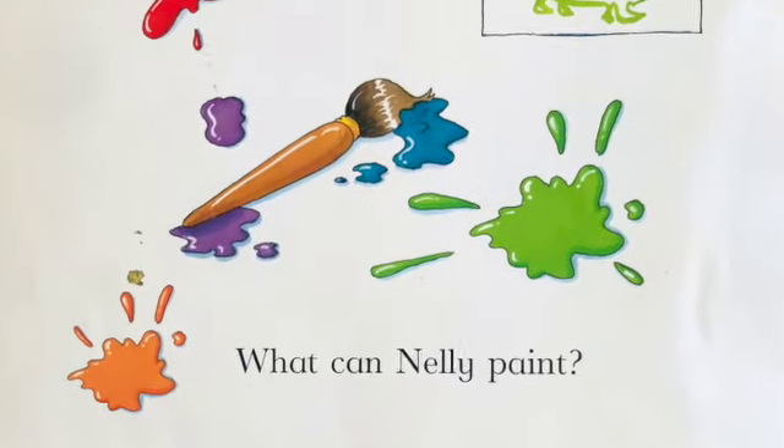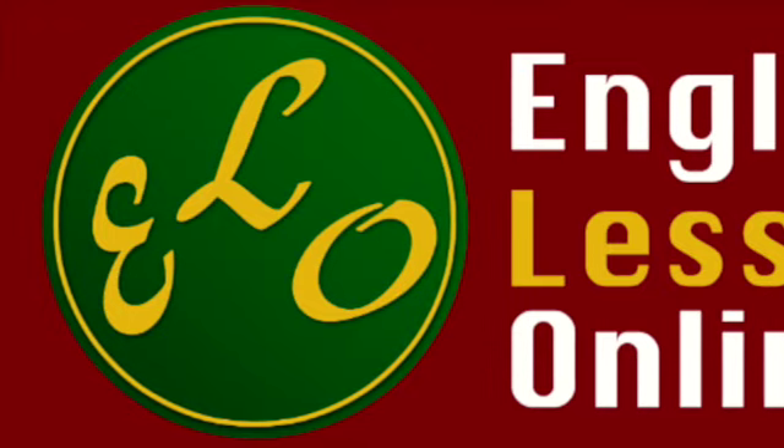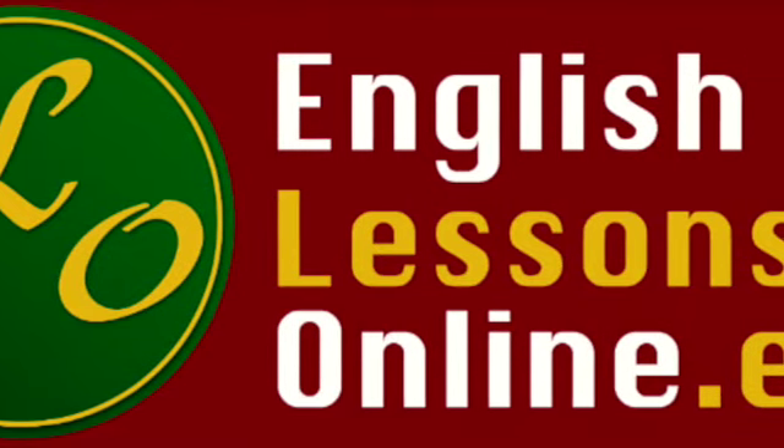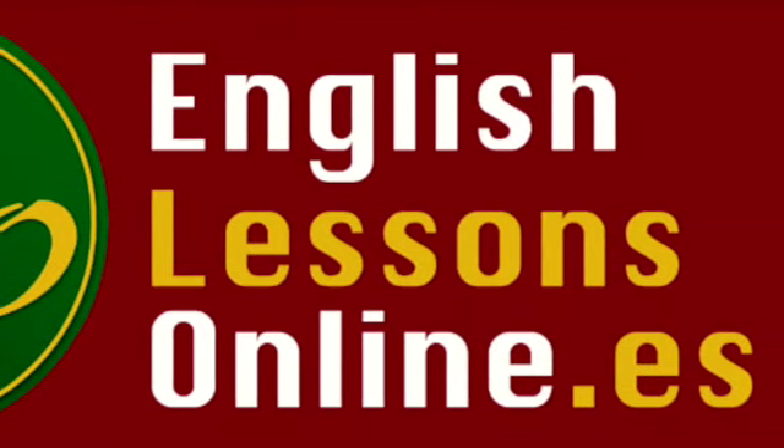And that's the end of storytime. Remember to subscribe to English Lessons Online today. Thanks for watching! Goodbye! Bye!